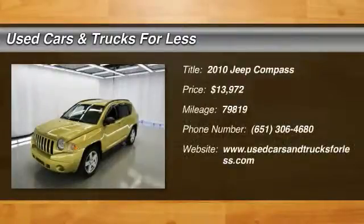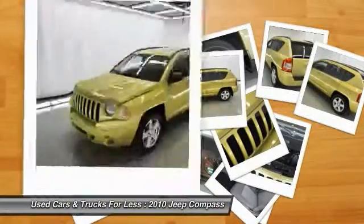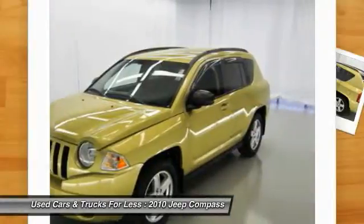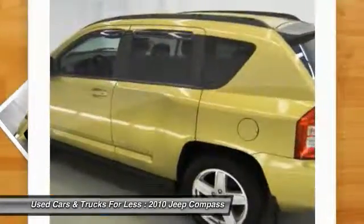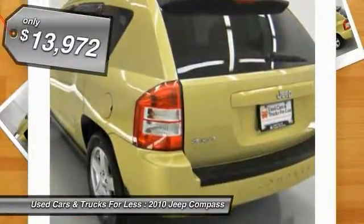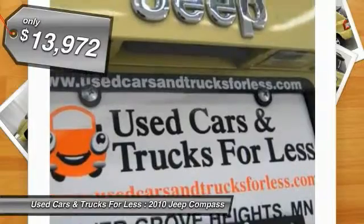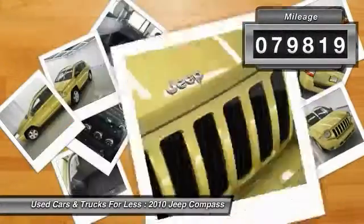The 2010 Jeep Compass has a solid, sophisticated 16-valve engine. It features electronic variable valve timing that continually changes the torque curve, bringing more versatility to the 165 peak pound-feet of torque and more capability to the 172 peak horsepower. It is priced below $15,000, and this vehicle has less than 80,000 miles.